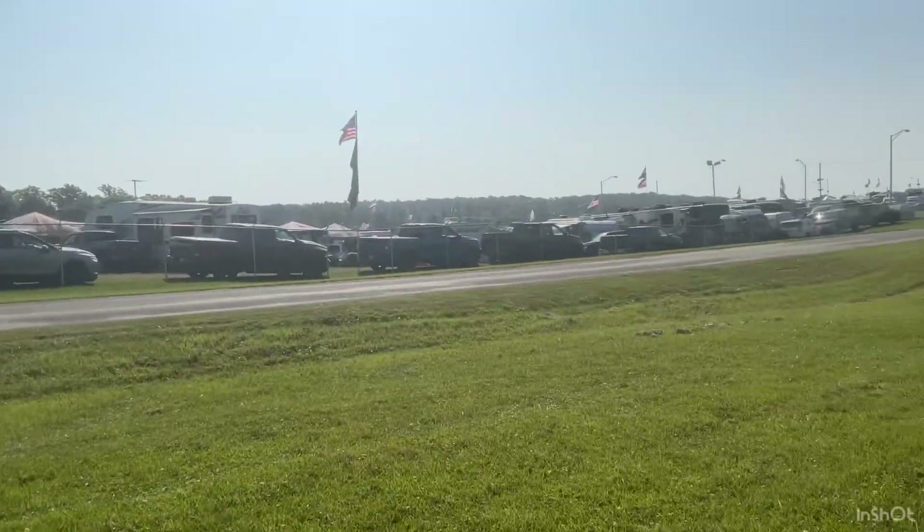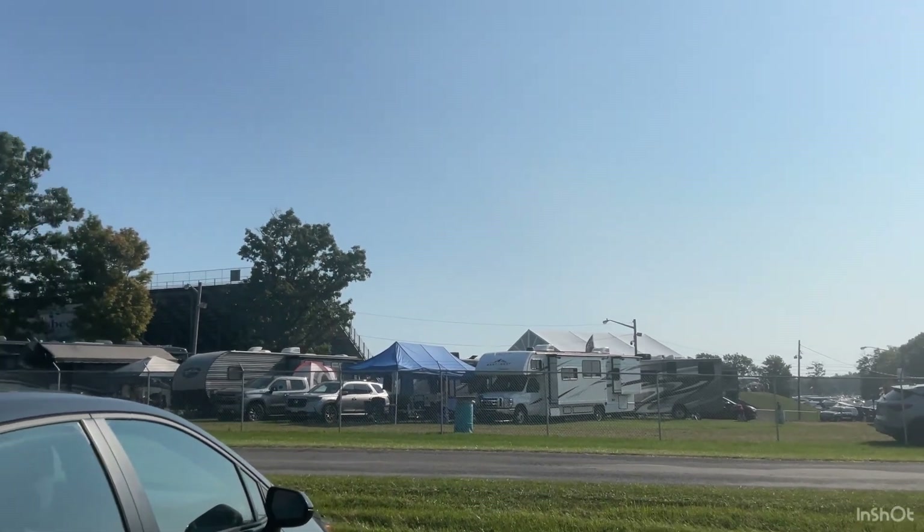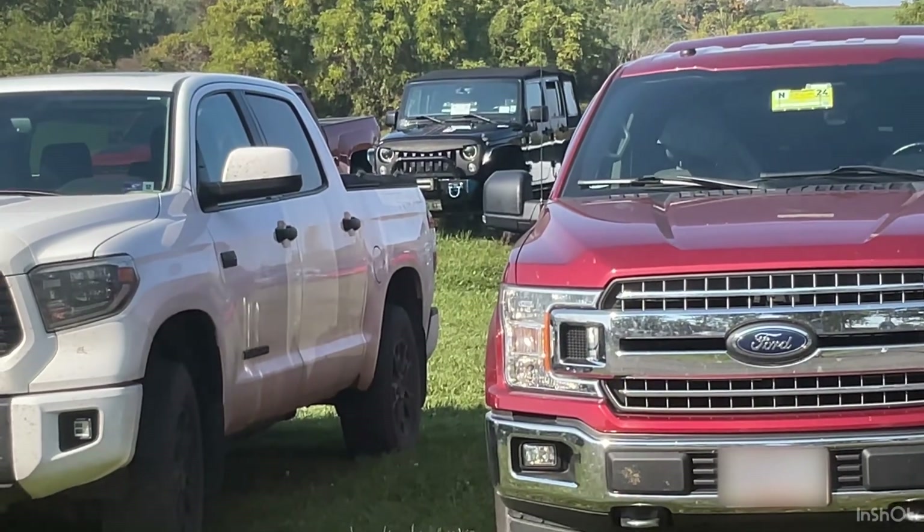Here we are at Watkins Glen again for day two of the Xfinity Series. It was a bit foggy earlier, but now it's all nice and sunny again — going to be a nice sunny weekend. Why is that Jeep so mad?